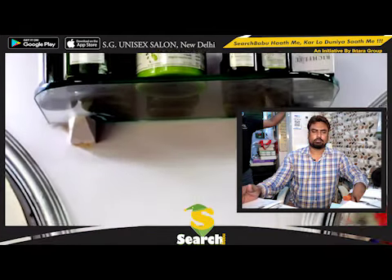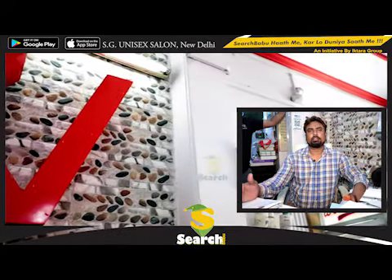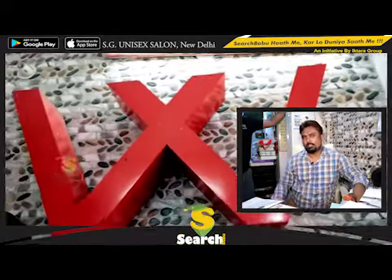All varieties and all unisex salon services which are working, we also do it. We also deal with patch.